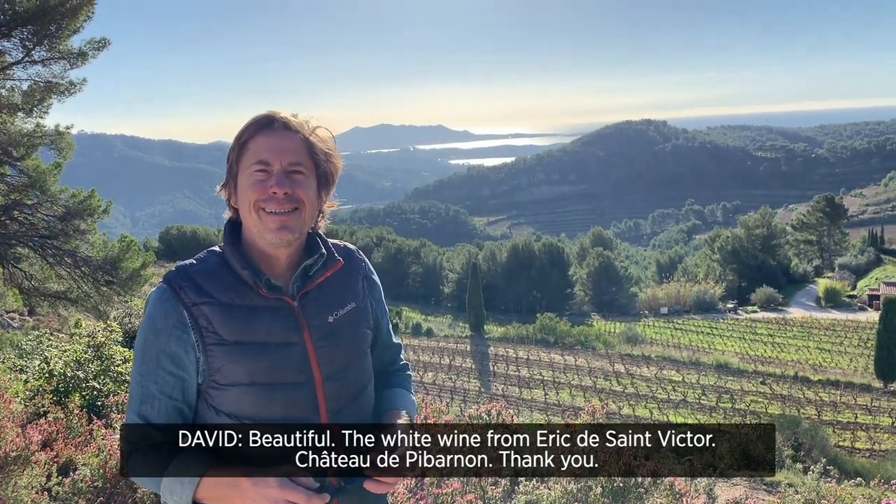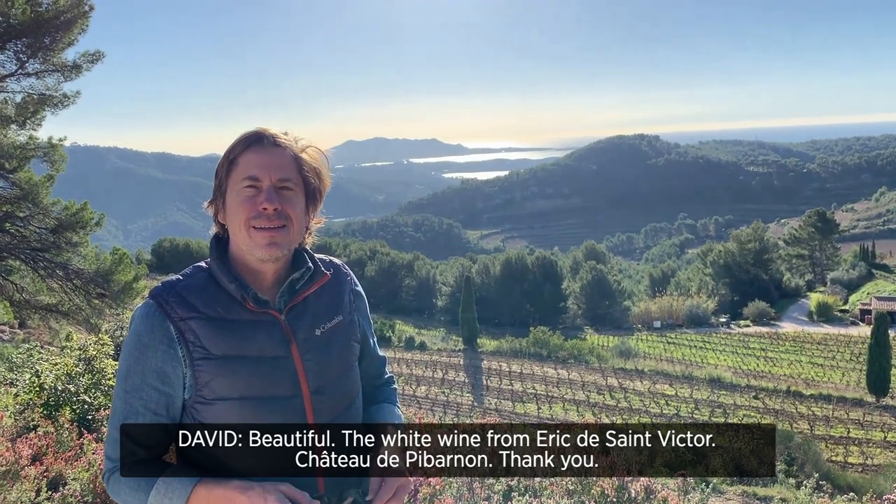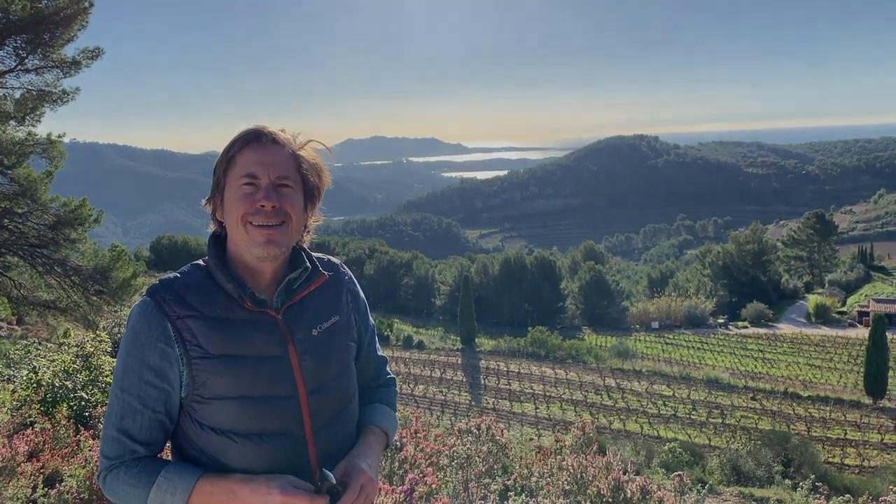Beautiful. The white wine from Eric de Saint-Victor, Chateau de Pied-Bernon. Thank you.